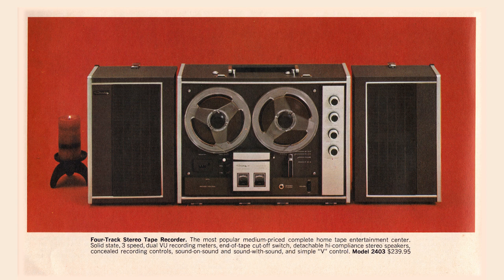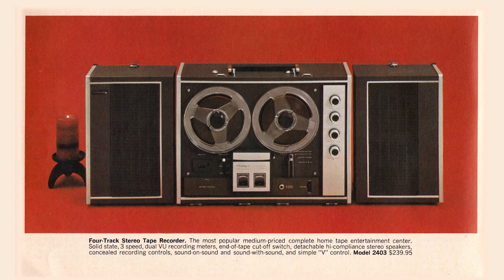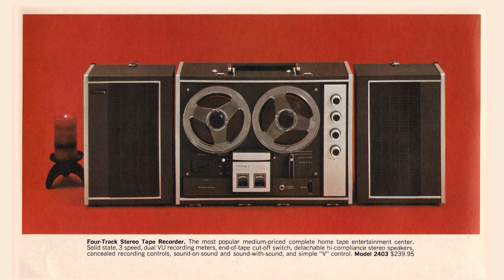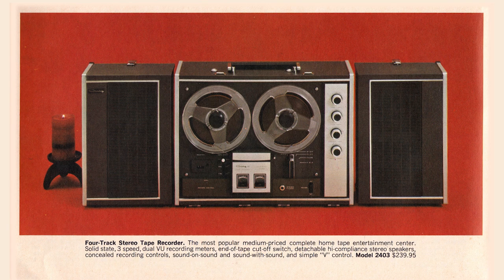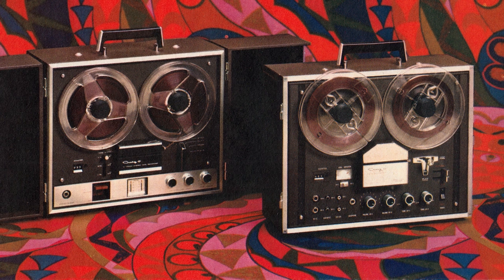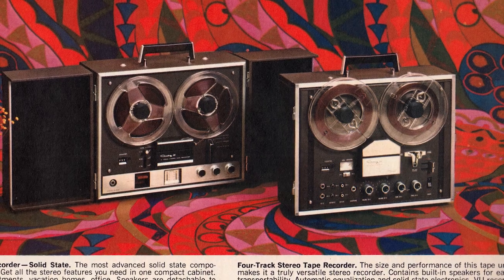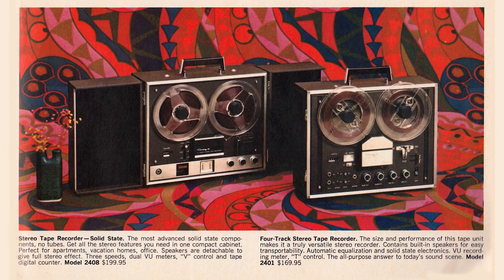Here is a good-looking 4-track stereo tape recorder — most popular medium-priced complete home tape entertainment center. Looks good, and it's $239.95. Have you ever noticed that all these prices end in 95 cents? There's a famous quote about what you can expect in the way of honesty from a society where all the prices end in 99 cents — I've mangled it, but it's a good quote. Another stereo tape recorder, solid-state, at $199, and another recorder at $169.95.